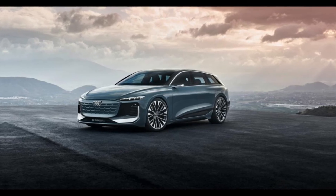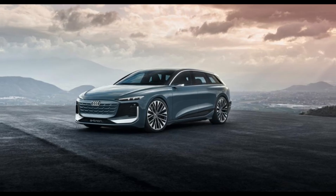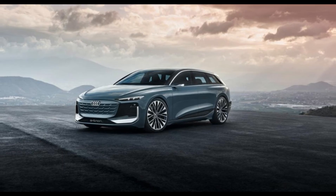Audi A6 Avant e-tron Motors and Battery: The Audi A6 will be powered by the same battery as the Avant e-tron. Once connected to the dual system, the 100 kWh battery will give the car a range of around 440 miles, with super-fast charging capabilities, and is expected to reach a top speed of 186 km/h. Long-range cars will have a single motor to drive the rear wheels, while performance cars will have a dual motor and four-wheel drive system, achieving 0 to 60 mph in 4 seconds.